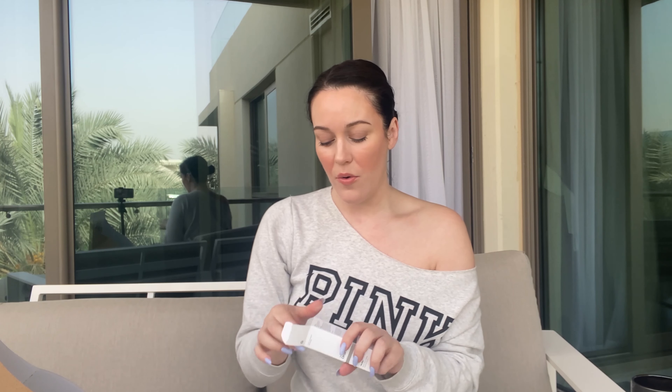Moving on, we have the Ordinary Buffet Serum. This is full of peptides. It has glycerin in it, which is a super hydrator, and humectant urea — great for moisturizing the skin. Tons of sodium hyaluronate, sodium hyaluronate cross polymer, allantoin — this is just packed with the best ingredients for the skin. I did run out of this a while ago and couldn't find it here in Dubai — sold out everywhere. It's hard to find The Ordinary products here, so that's why I bought it from Cult Beauty. It's so worth buying, and it's dirt cheap.